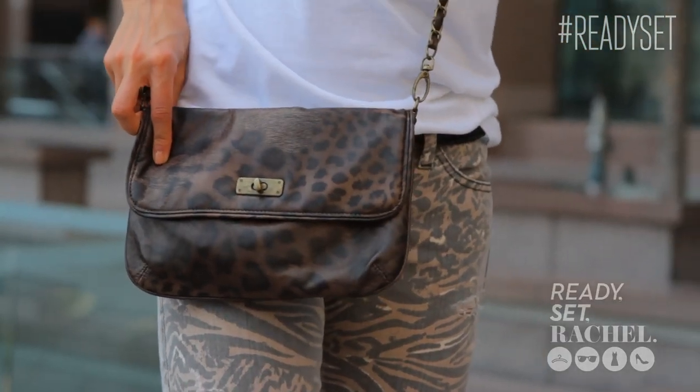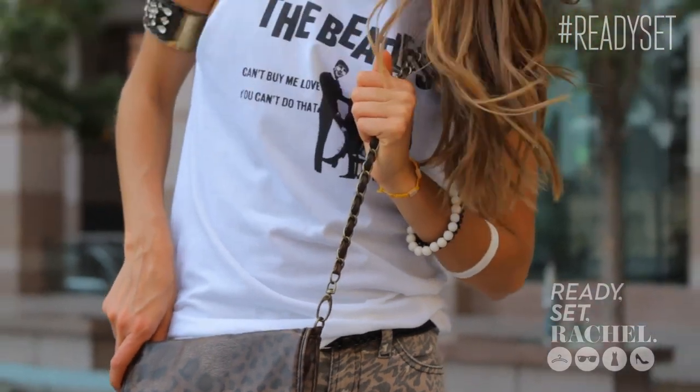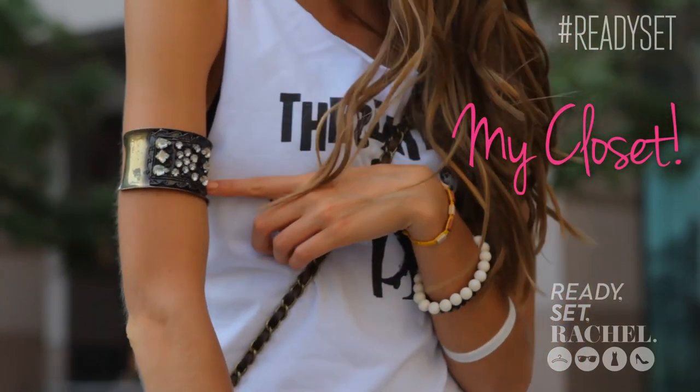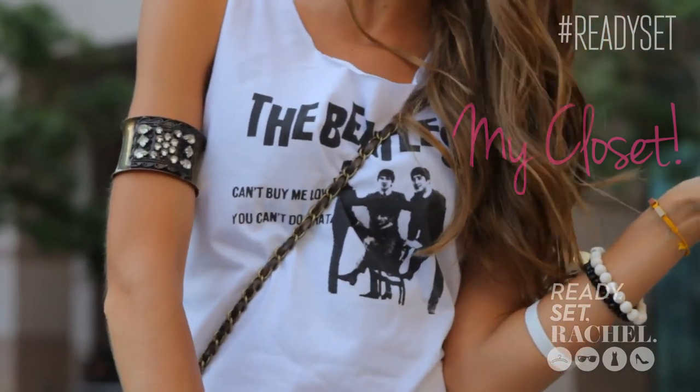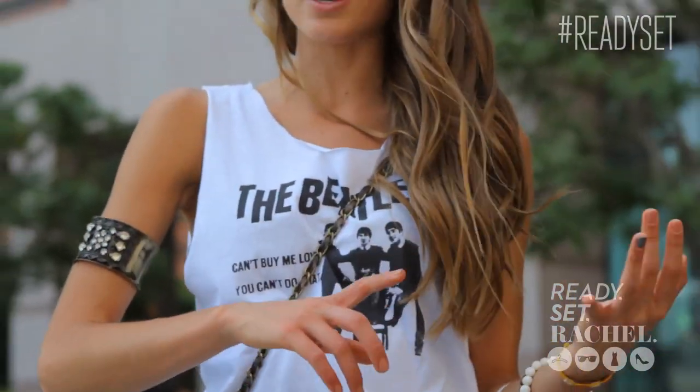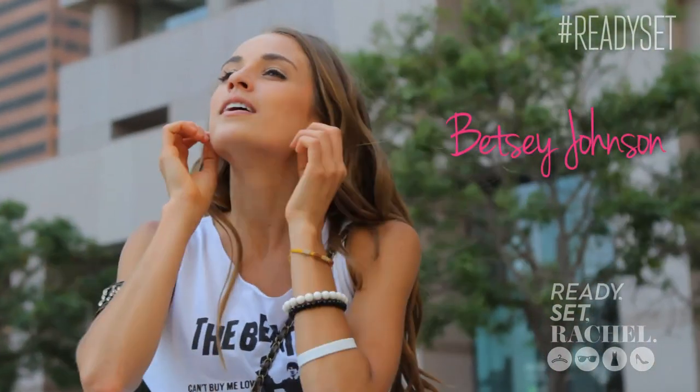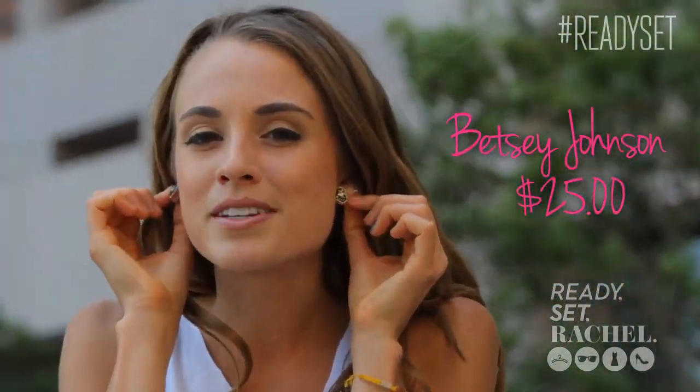My purse is from Forever 21 — I like the cross-the-shoulder bag, especially if you're on the go running around the city. It has a subtle animal print, so it's not too much to go with this outfit. My arm cuff I actually got a couple years ago from Urban Outfitters, but it completes the whole rocker chic look. You can also find arm cuffs at H&M or Forever 21. My earrings are actually Betsy Johnson — I'm so sad she's not in business right now, but I'm hoping she comes back because these earrings are amazing. They're heart-shaped in leopard print.